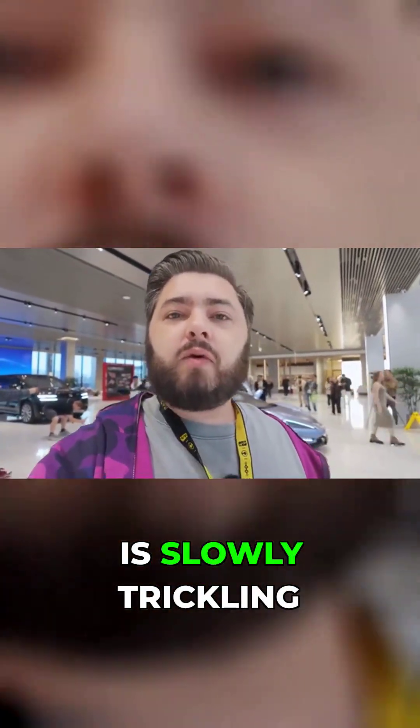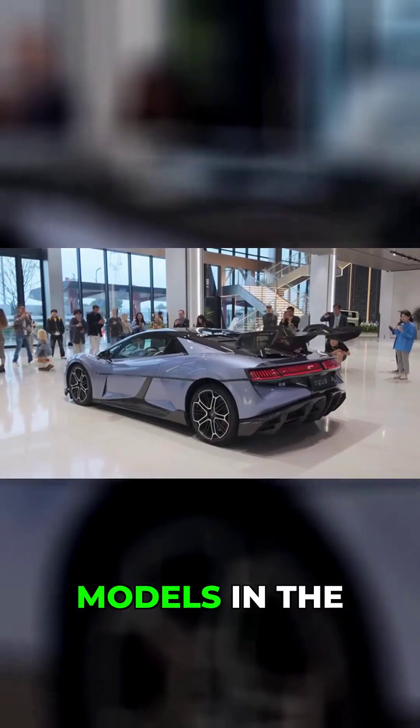All of this technology is made by BYD themselves, and it is slowly trickling down to other models in the range.